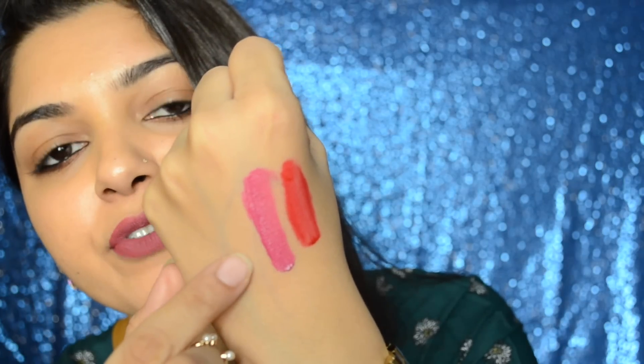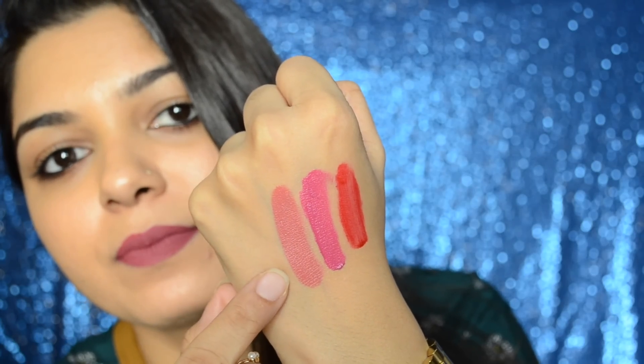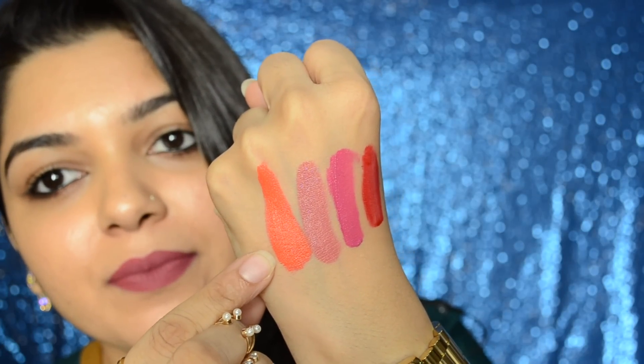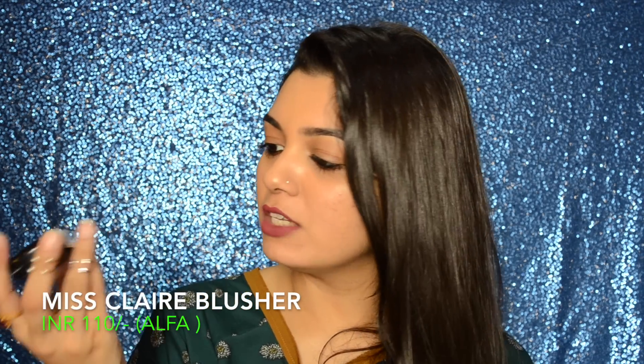This one is number 10, and I feel this one is not that pigmented compared to the others. This one is number 12, this one is 17A, and this one is 18A. The next product I picked up is the Miss Claire blusher, which retails for 110 rupees. I got these blushers from Alpha and I've picked up four shades.